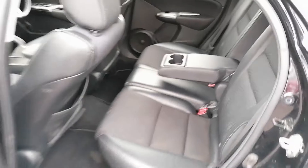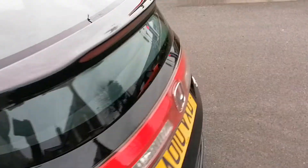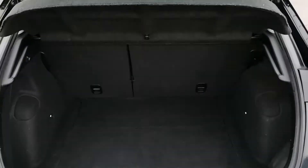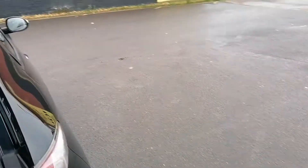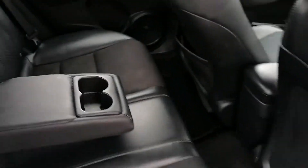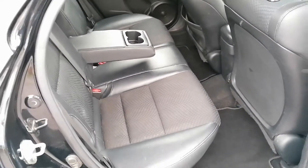The interior is in really, really good shape — no rips, tears, burns or stains or anything. Doesn't smell like a dog's lived in it either. The boot is nice and clean and tidy. The rear seats and the half leather all look in really good shape.